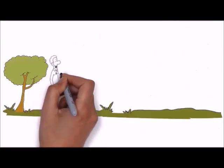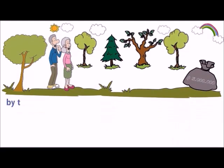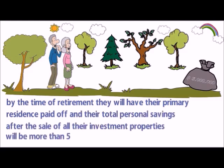If you consider that Susan and Alan will retire at age 60, and if no future investment steps will be taken, by the time of their retirement they will have their primary residence paid off, and their total personal savings after the sale of all their investment properties will be more than $5,000,000.